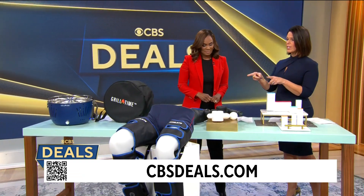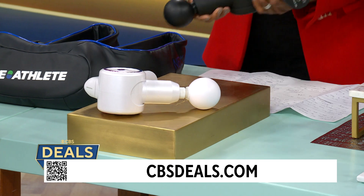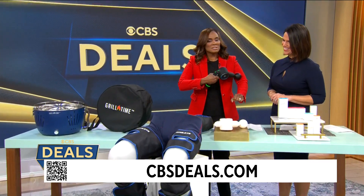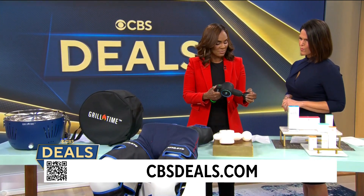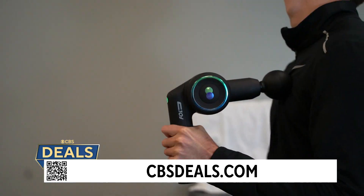This looks very interesting for anybody who needs a massage, which we all do. Let's start with the Reathlete Fold. These massage guns are really popular now — you turn it on and it's got different pressure points. It's so good for relaxation and giving you mobility before or after a workout. It has three different speeds, and when you're done, it folds — very easy to carry.